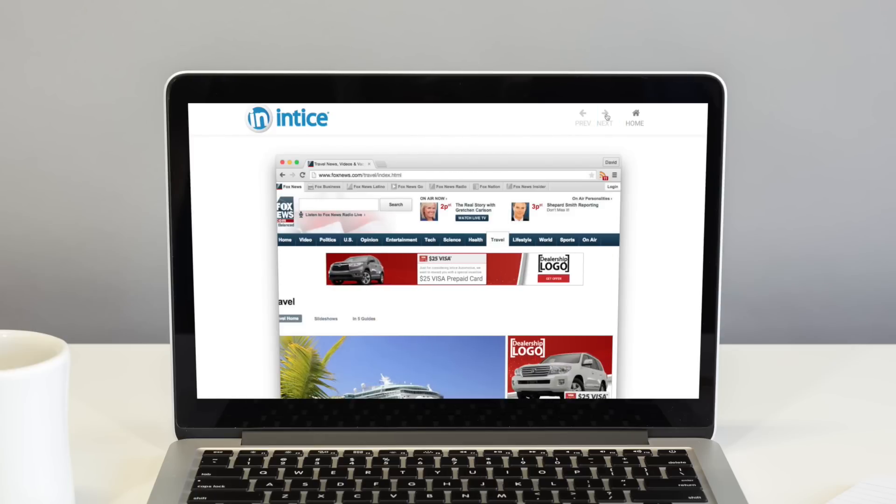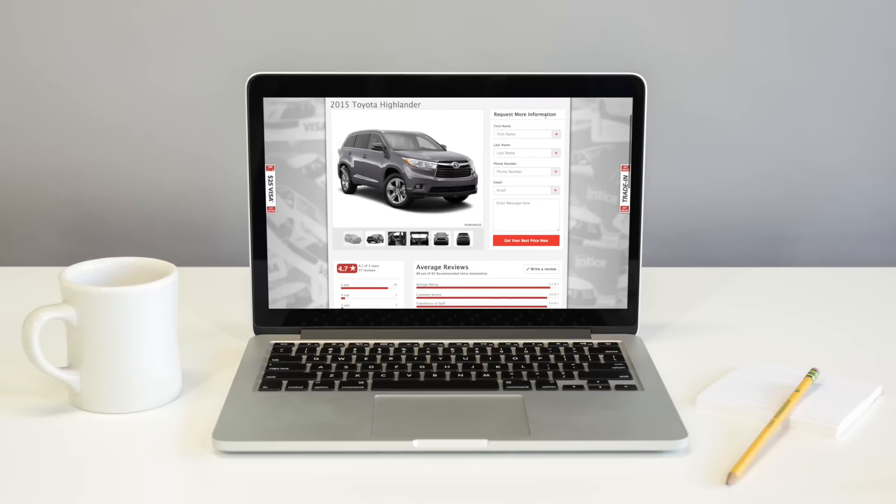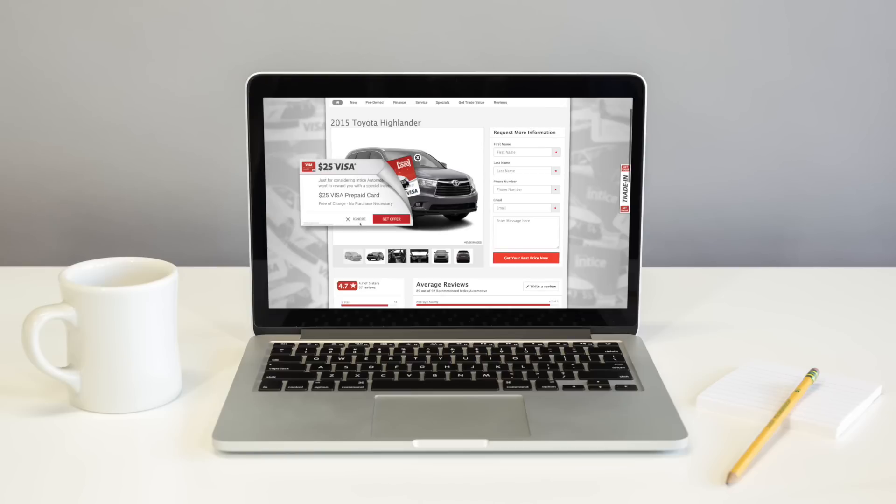Entice Boost also dynamically creates relevant smart landing pages that contain the vehicle in the ad, a lead conversion form, and reviews captured from previous store visitors. These reviews are collected when customers activate their Visa cards online.